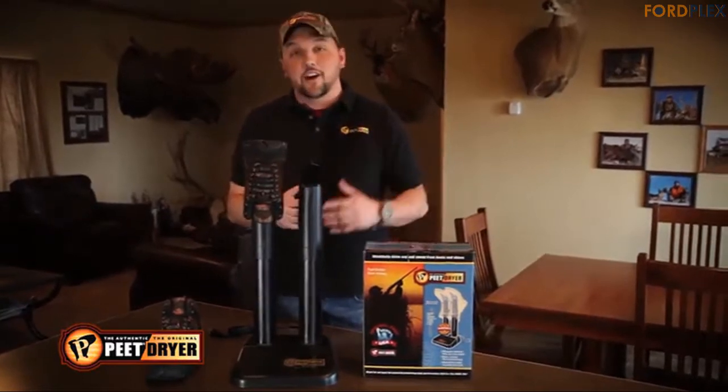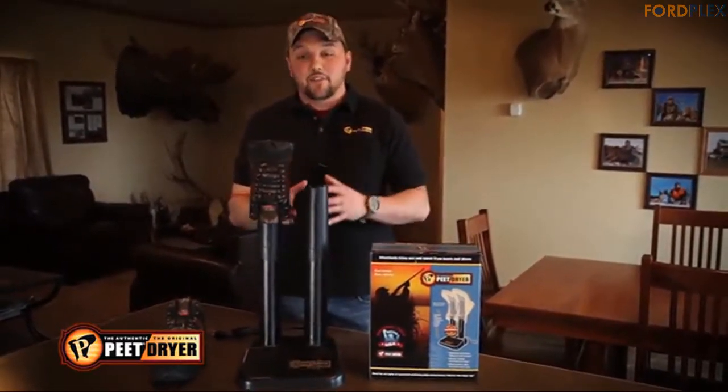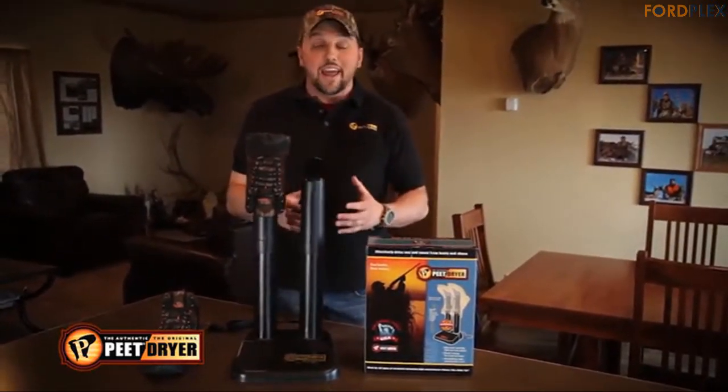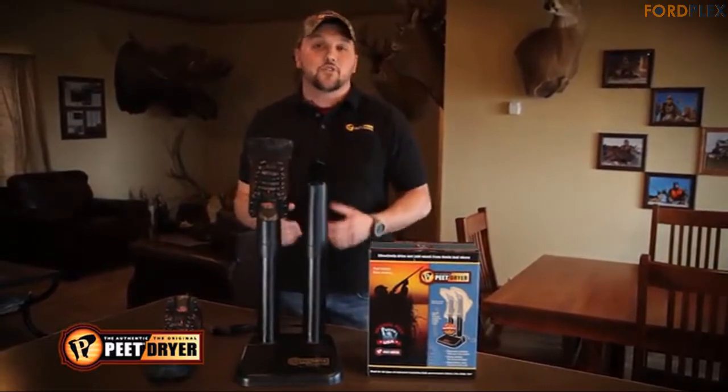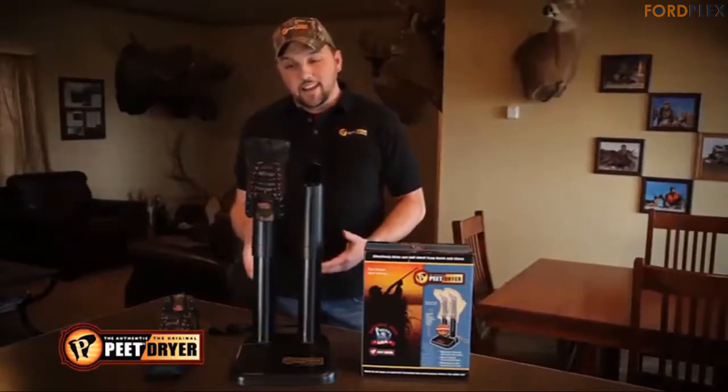It neutralizes odor safely and effectively dries leather, rubber, vinyl, neoprene, canvas, synthetics, fleece, microfiber and more. It extends the life of your valuable gear. The dryer will exceed expectations for years — register within 10 days of purchase to take advantage of the warranty.